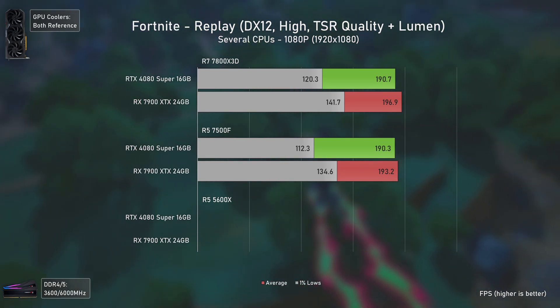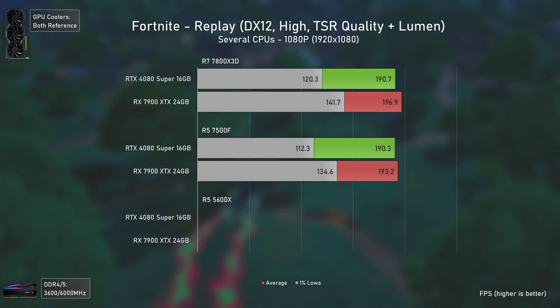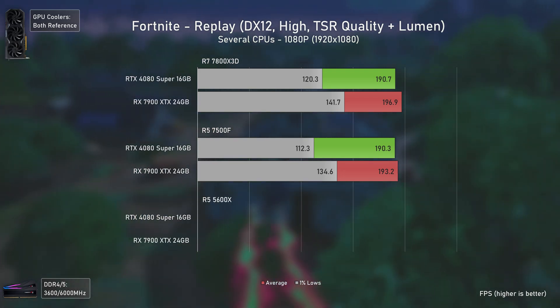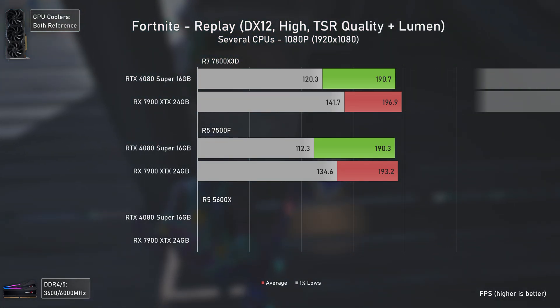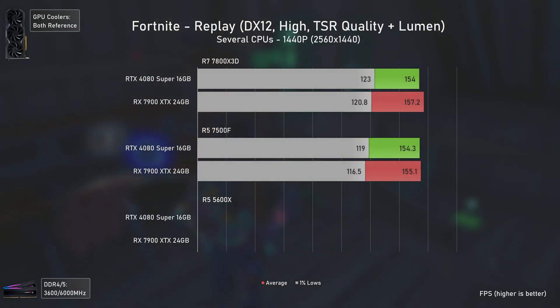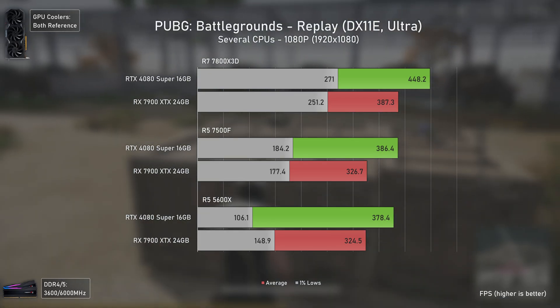For Fortnite I don't have results for the Ryzen 5 5600X since Fortnite constantly gets updated to the point where replay files become obsolete. For the results we have, the AMD card delivers higher numbers at 1080p, being slightly faster on average but much better in 1% lows — 18% faster with the 7800X3D and 20% faster with the 7500F, indicating much smoother gameplay. At 1440p things become entirely GPU-bottlenecked, leading to virtually the same results with both cards.